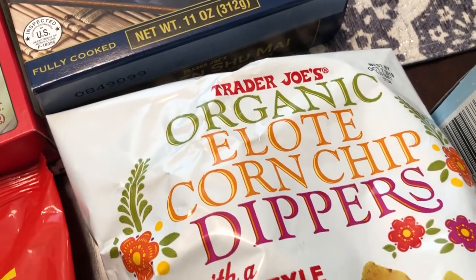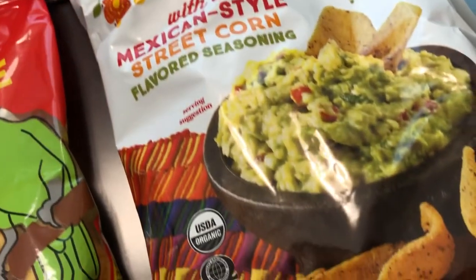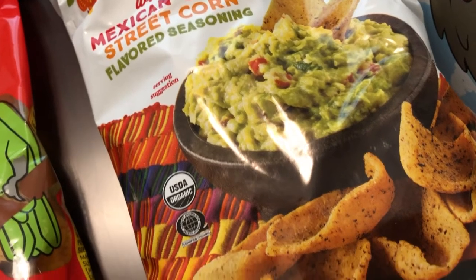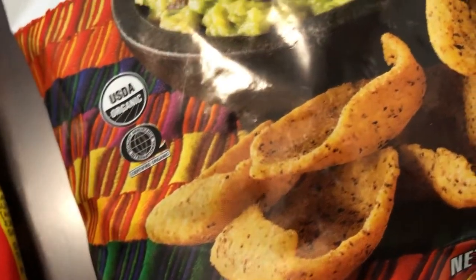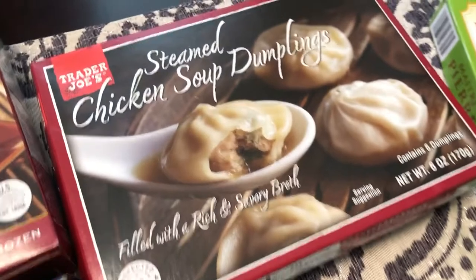This is something I've never seen before — these are elote corn chip dippers, Mexican-style street corn flavor. Howard is a big corn person and I think he likes elote, so I got these to give them a try.